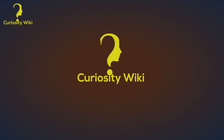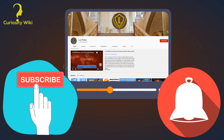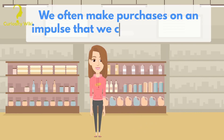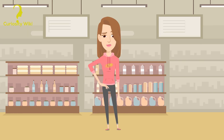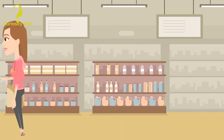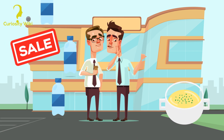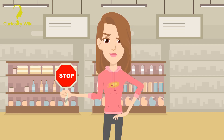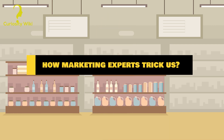Welcome back to the Curiosity Wiki channel, the place where you will find the most interesting curiosities and everything you need to know to have a successful life. If you're here, don't forget to subscribe and activate the bell to be the first to see new videos. Going to a cafe or a shop, we usually have an idea of what we're going to buy, but often we make purchases on an impulse we can't explain later. Watch these clever tricks which advertisers use to get all our money at once — the last trick is totally unfair. Let's see how marketing experts trick us.